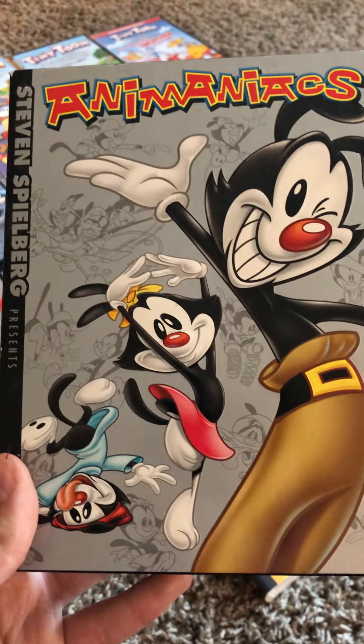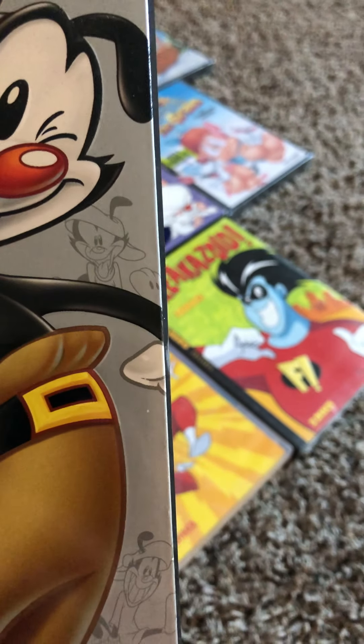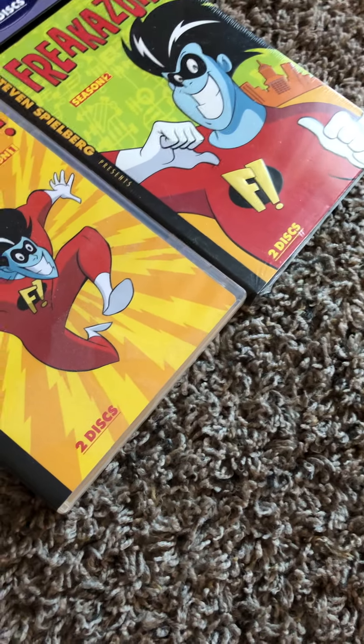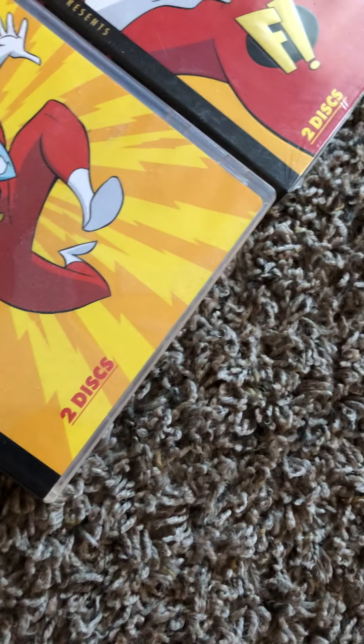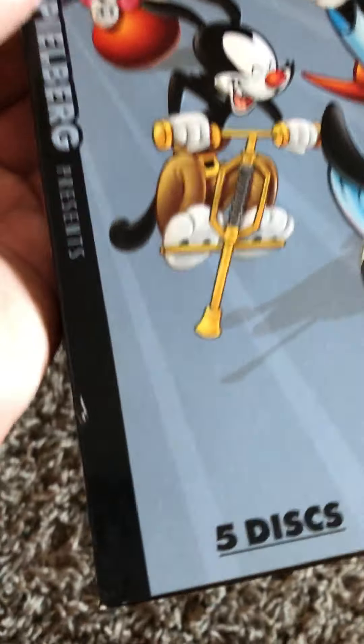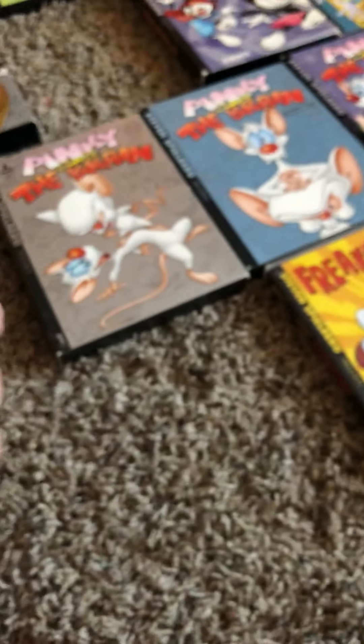Now we're on to the Animaniacs series. First is Animaniacs Volume 1. I don't know exactly how many discs there are, but I can tell there's many of them because it's really big. Here's the back cover. Next we have Volume 2, and now I can see it better — this one comes with 5 discs. Here's the back cover, and yeah, there's cartoon Steven Spielberg.